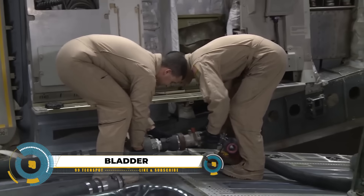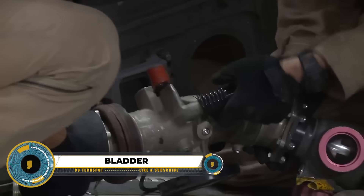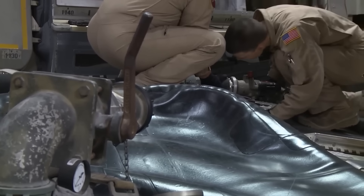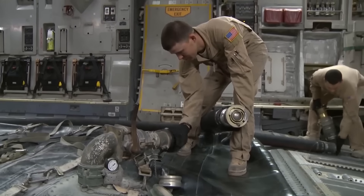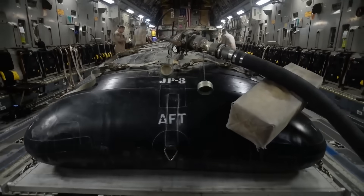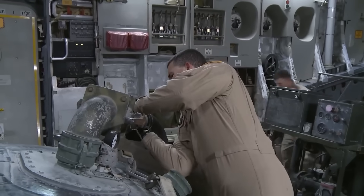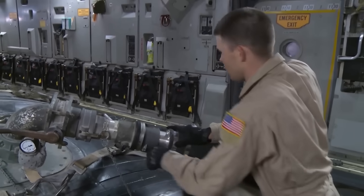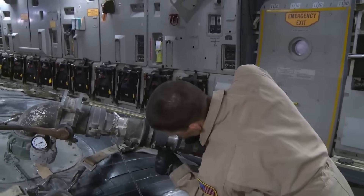Massive bladders filled with JP-8 jet fuel are vital for keeping U.S. military aircraft ready worldwide. Unlike traditional tanks, these bladders are flexible, quickly deployable, and transportable by truck, plane, or ship, adapting to changing locations. Built tough, they resist punctures and harsh conditions. The filling process involves transporting jet fuel to the site using specialized pumps and following strict safety measures.